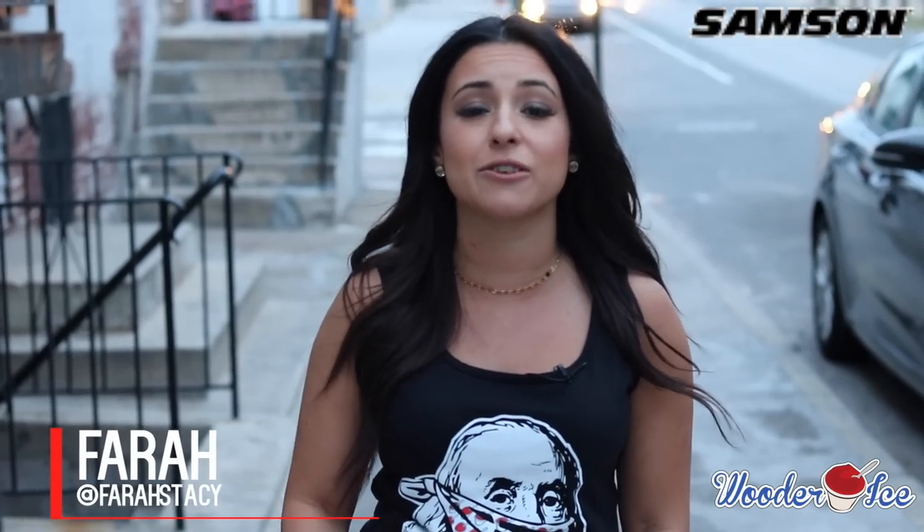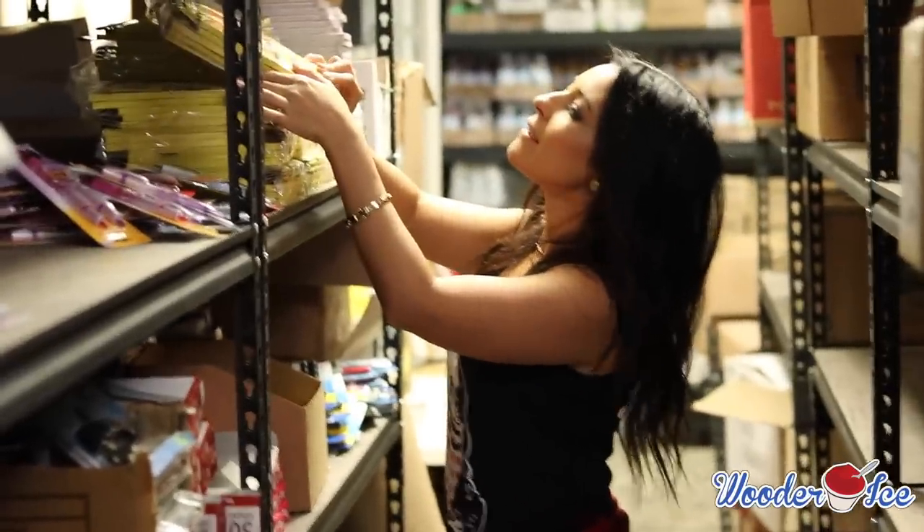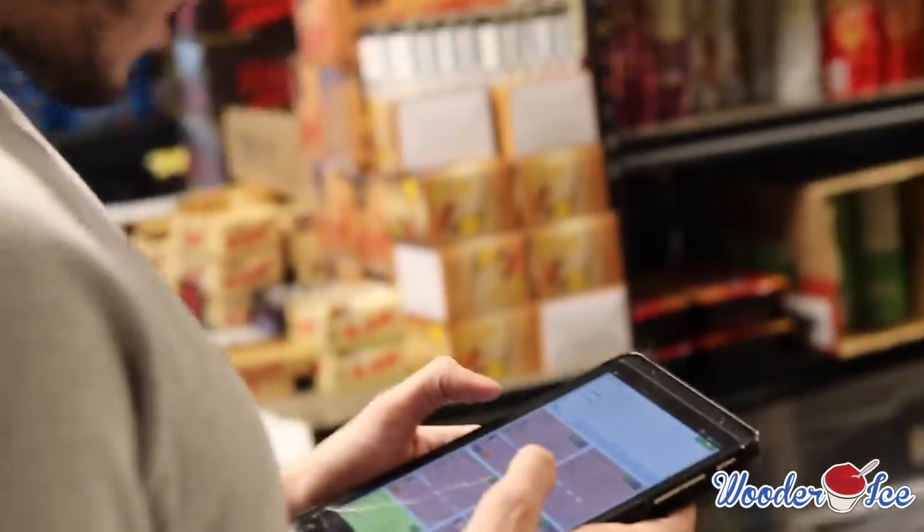Hey guys, Farah here at woodorrice.com, your scoop to everything Philly with another edition of Street Scoop brought to you by Samsung. I am totally fangirling today because we are at my favorite app's warehouse, GoPuff. They're going to give us a behind-the-scenes look at how everything goes down and how you get your food delivered. So hopefully by the end of this video you'll become as big a fan as I am.